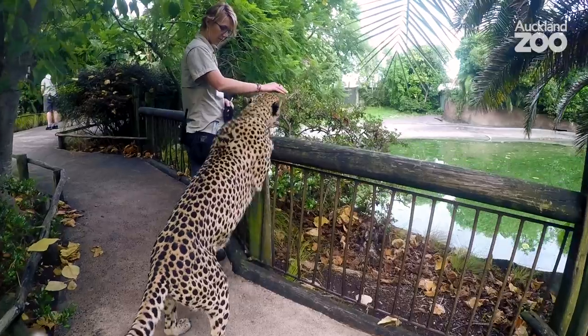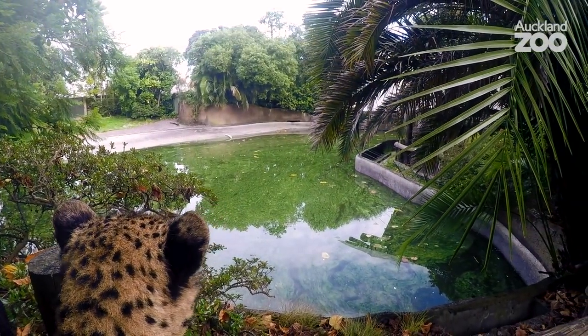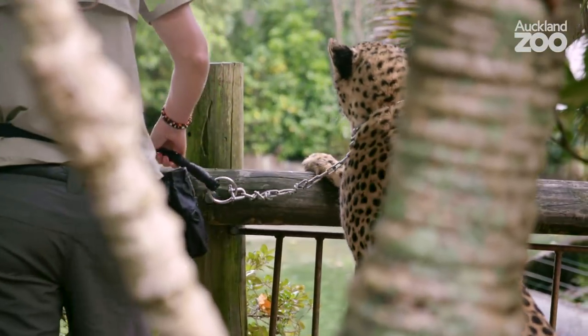We walk our cheetahs here at the zoo for quite a few reasons. Firstly, for enrichment — in the wild, cheetahs would be doing a lot of patrolling, so they would be quite active walking around. And these guys are also here as ambassadors.